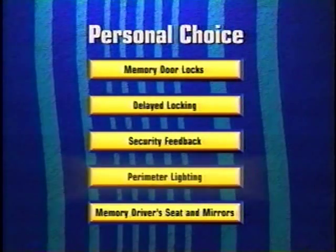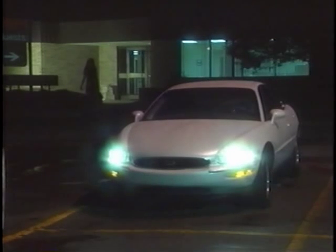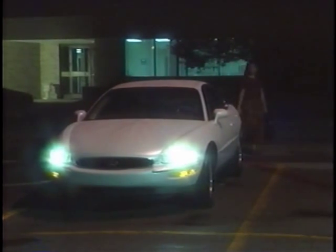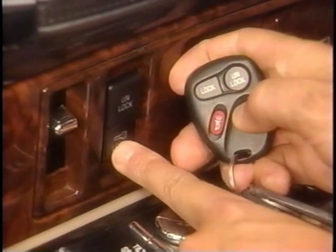Perimeter lighting is another new feature included as standard on 1996 Park Avenue Ultra, LeSabre Limited, and Riviera models. This feature is also available with the remote keyless entry option on LeSabre Custom and Park Avenue, and can help an owner's feeling of security when approaching the car in the dark. When the remote transmitter is used to unlock the doors, the headlamps, parking lamps, backup lamps, and cornering lamps illuminate for 15 seconds. On cars so equipped, this feature will activate only when ambient lighting is dark enough according to the Twilight Sentinel light sensor on the instrument panel. The car must also be programmed to provide a security feedback signal when the doors are unlocked.